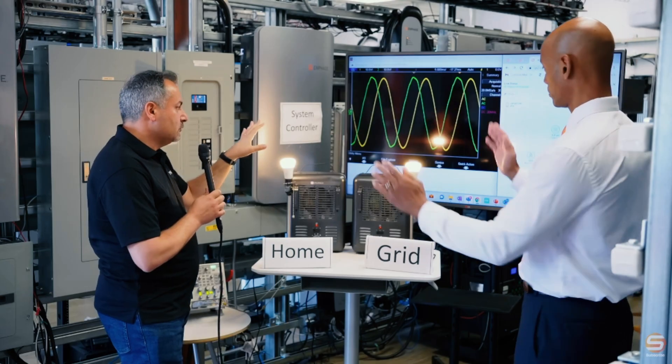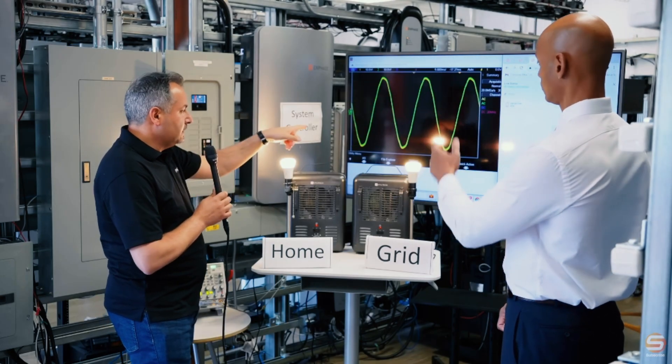A grid-tie inverter — which is what you would need if you're going to engage in a solar buyback program — is actually going to match frequency and phase 100% with the power company. In other words, if you have power coming in from your solar system and you have utility power connected to the house at the same time, the appliances within your house cannot tell the difference of where that electricity is coming from. It looks the same because it's the same voltage, the same frequency, and it's totally in phase — totally synced up.